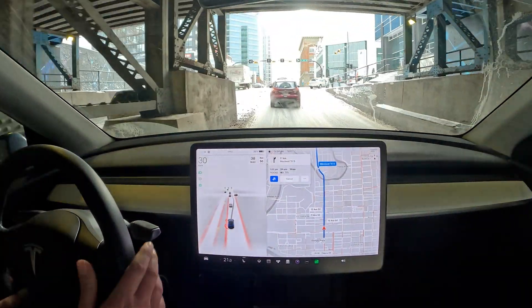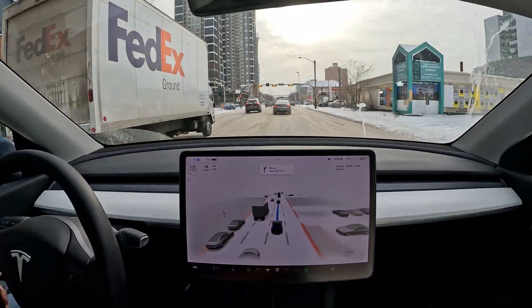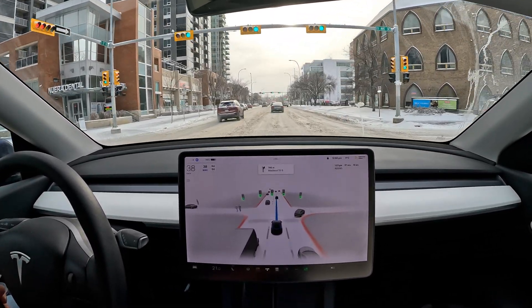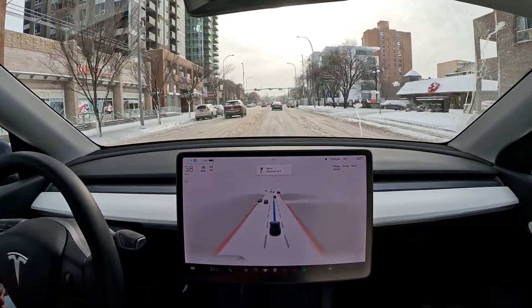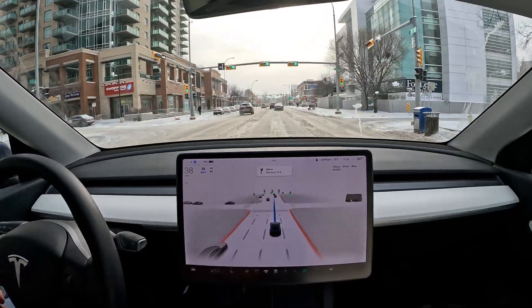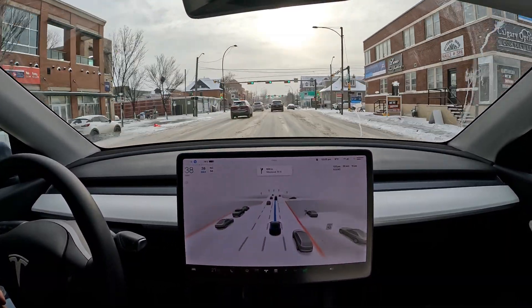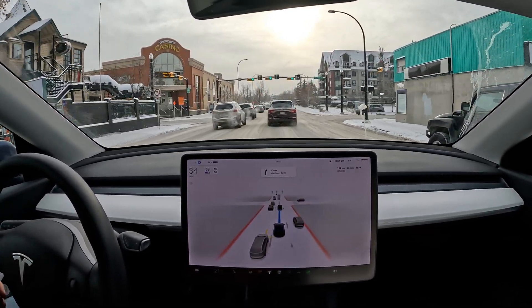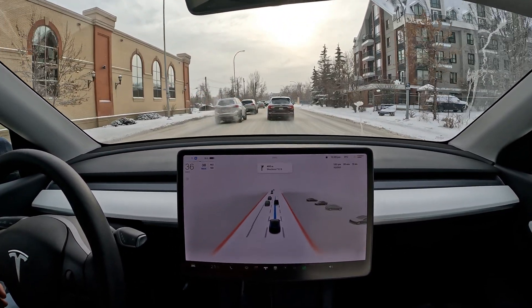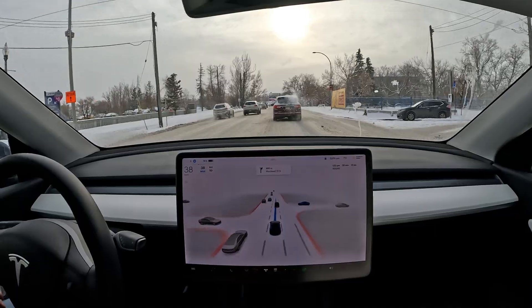Our GPS has calibrated finally, so I'm going to engage FSD beta. I'm really impressed how it's able to drive in these conditions — we can hardly see any lanes on the road and this is a four-lane street. It does tend to get a little bit too close to other cars, but it's not the end of the world; you just have to be a little more careful when it does that.